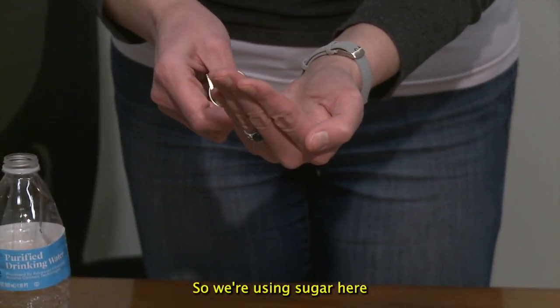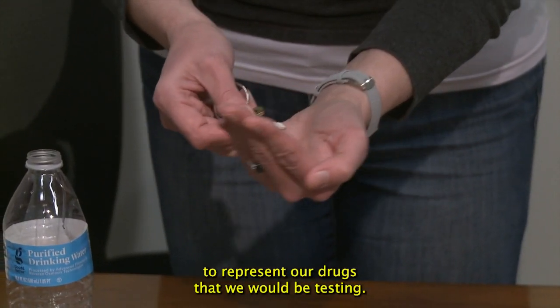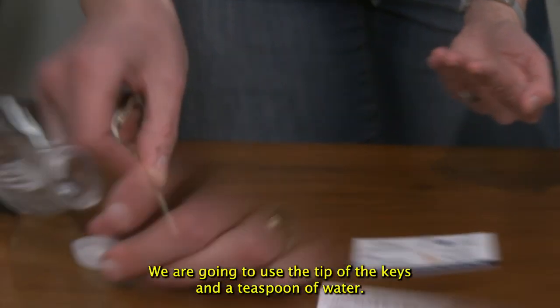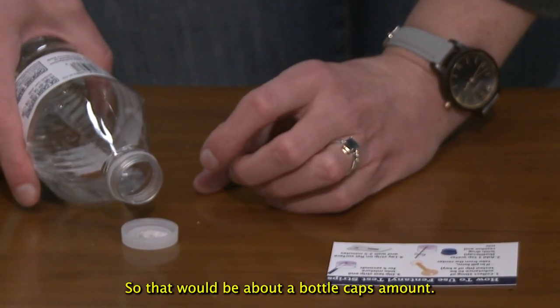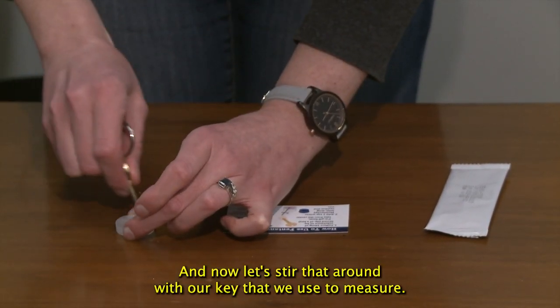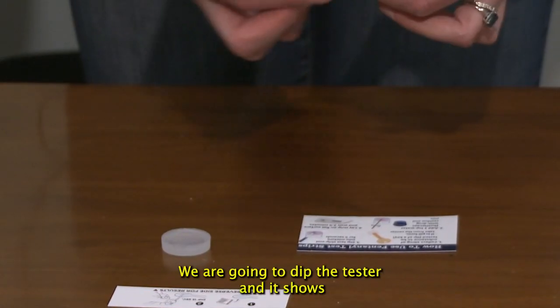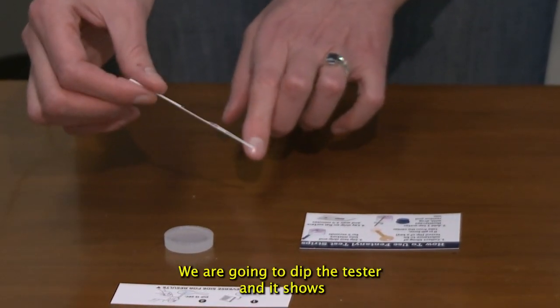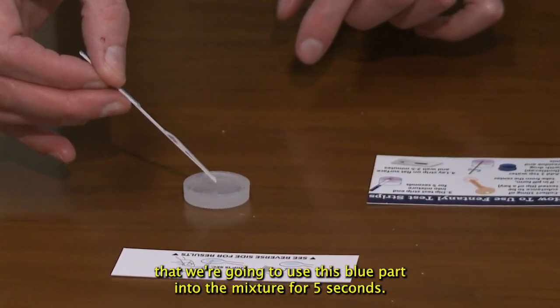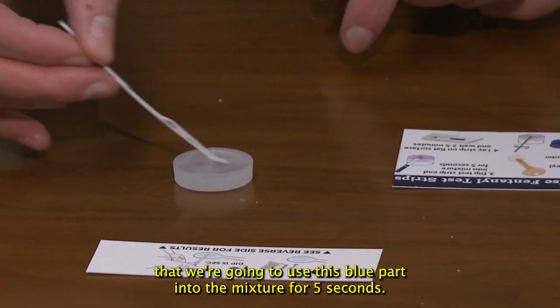We're using sugar here to represent the drugs that we would be testing. We're going to use the tip of the keys to measure — add a teaspoon of water, so about a bottle cap's amount. Let's stir that around with the key that we used to measure. We are going to dip the test strip end — the blue part — into the mixture for five seconds.